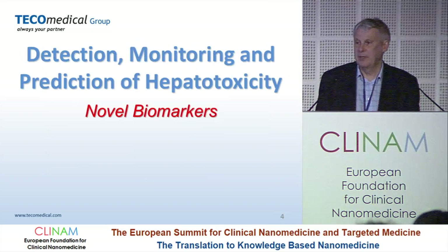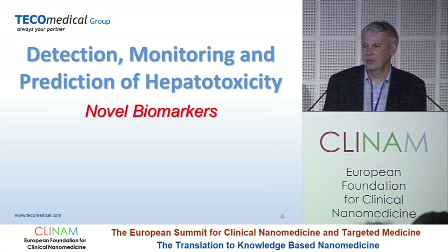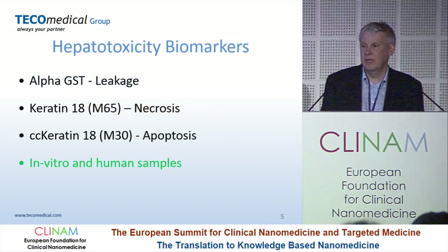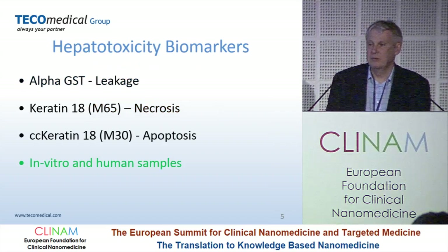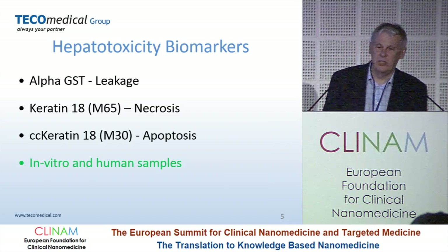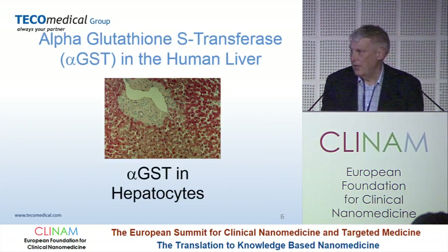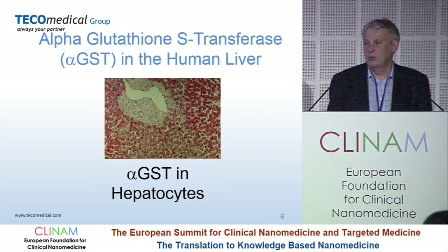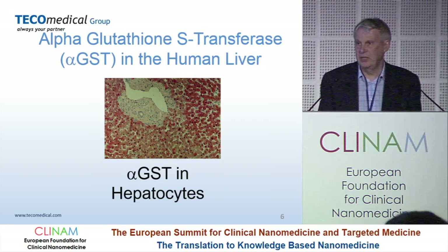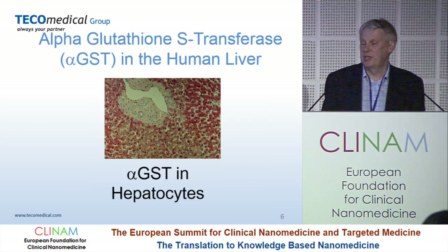First of all, I'm going to talk about hepatotoxicity — detecting, monitoring, and predicting it using novel biomarkers. I'm going to talk about three different biomarkers: first of all, alpha-GST, which is a marker for cell leakage, and then keratin-18, which is a cell structural protein as a marker for necrosis, and then keratin-18 as a marker of apoptosis, presented both in vitro and in human studies. Alpha-GST is found specifically in hepatocytes in enormous concentrations — about 10% of the protein — and is very rapidly released when the cells are damaged, then rapidly disappears from the serum.